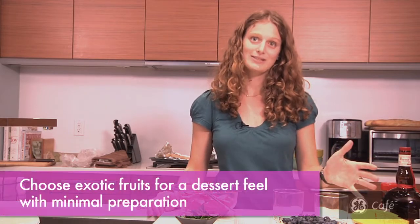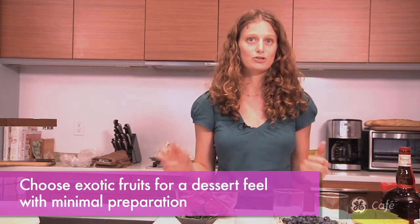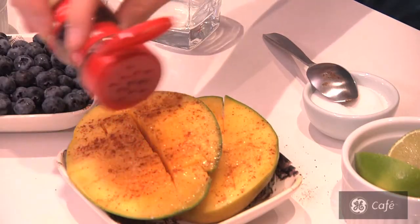Number one: go exotic. Skip past the apples and the oranges, forgo the bananas and the pears, and try buying off the beaten track fruit, like star fruit, fresh coconut wedges, mango. Interesting fruit offerings can exempt you from serving any accompaniment at all, or you can keep it simple and put a little lime juice and chili powder like we did here.